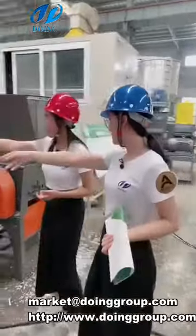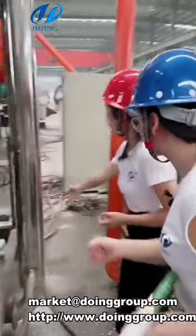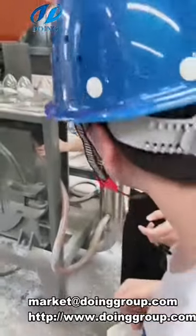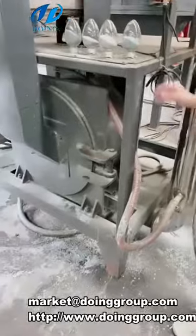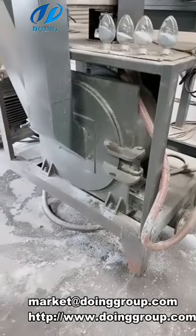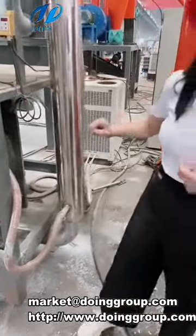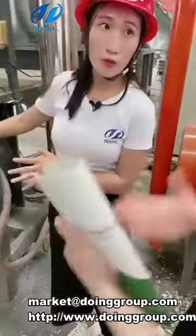This tube — the water will come inside this way, going into the grinders to take off the heat. Then it goes back to that tank. So this is a water-cooling system for the temperature.